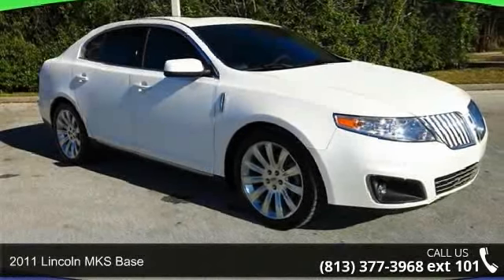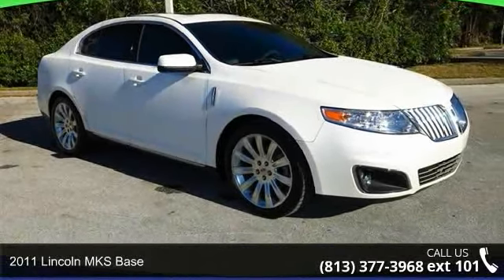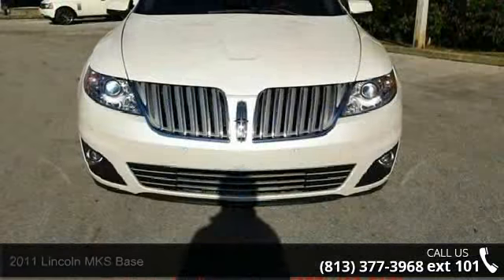Arrive in style with this 2011 Lincoln MKS Base. If you are looking for a first-class ride, you have found it.